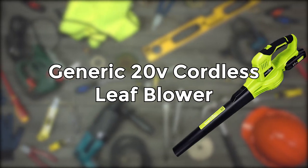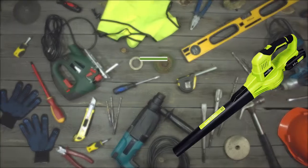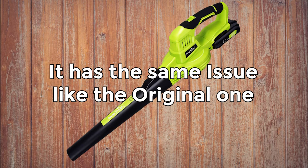Generic 20V cordless leaf blower by Snapfresh. Buyers also found this leaf blower lightweight and easy to use, just like the Ryobi blower. But here's the criticism — the most common issues people had are: it's not powerful enough, and it did not meet expectations as advertised; it does not blow hard enough to move leaves in a pile. The battery doesn't last long enough — one buyer noted the battery lasts 20 to 30 minutes max, and about 10 minutes before it dies the blower noticeably decreases in power, making it impossible to finish the yard in one shot without constantly recharging. As you can see, people had the same issues with this blower as they do with the Ryobi.